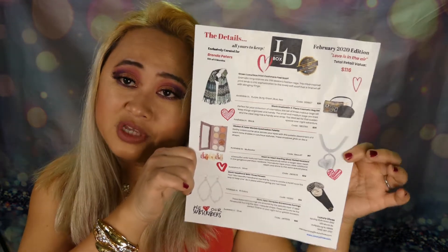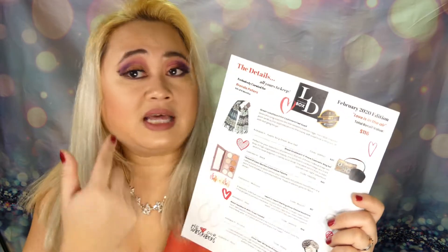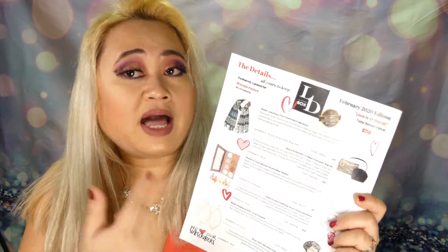I do love jewelry! You also get a sheet that tells you what items you have in the box and the prices. The total value of this box is $116. Every month it should be over $100, so this is a $116 value.